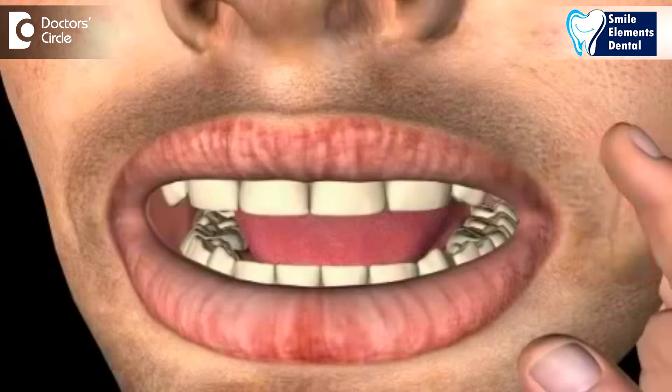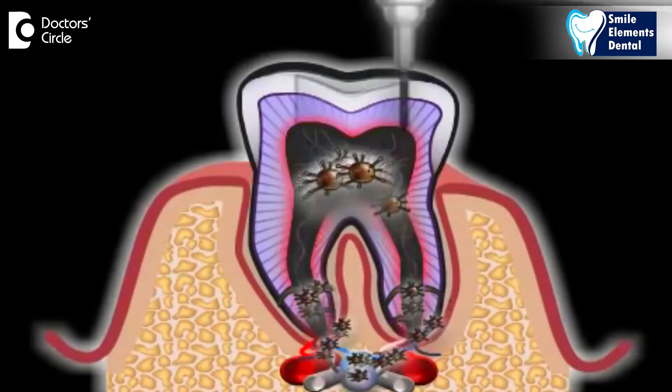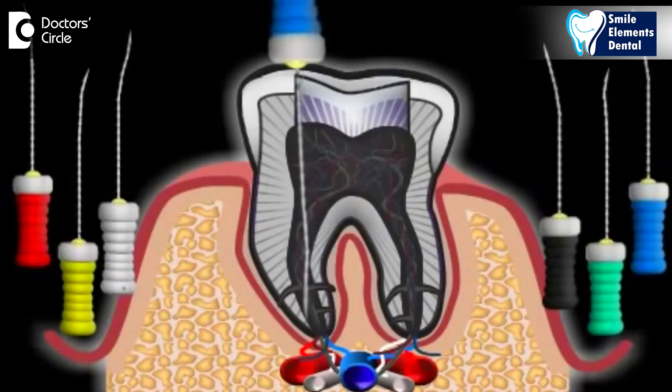Many a times we have patients who come in saying that they do get persistent swelling in the area where they've had a root canal done, could be recently or could be several years ago. As the patient comes in with the complaint, the swelling may or may not be present at that time when we see them. What's important to diagnose is what's the origin of the swelling that we see.